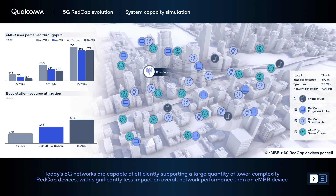For many IoT use cases, deploying devices equipped with 5G RedCap modems is an ideal solution for power and cost efficiency. Let's see what happens when we add a large number of narrow bandwidth RedCap devices into this network. We introduce a mix of different representative RedCap devices with varying traffic needs, including entry-level laptops, smartwatches, and asset trackers.